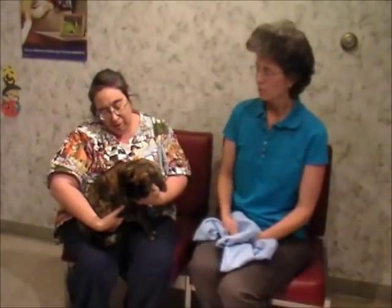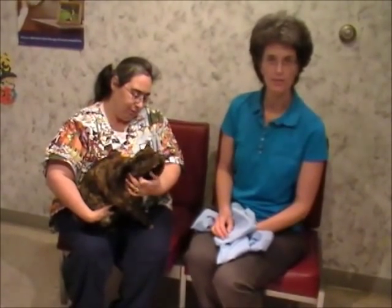We're going to show you how to use a pillowcase as a carrier for your cat. Mercy, as you can see, is not always the happiest cat. This is really a good way to get a cat into a type of carrier to come into the veterinary office.